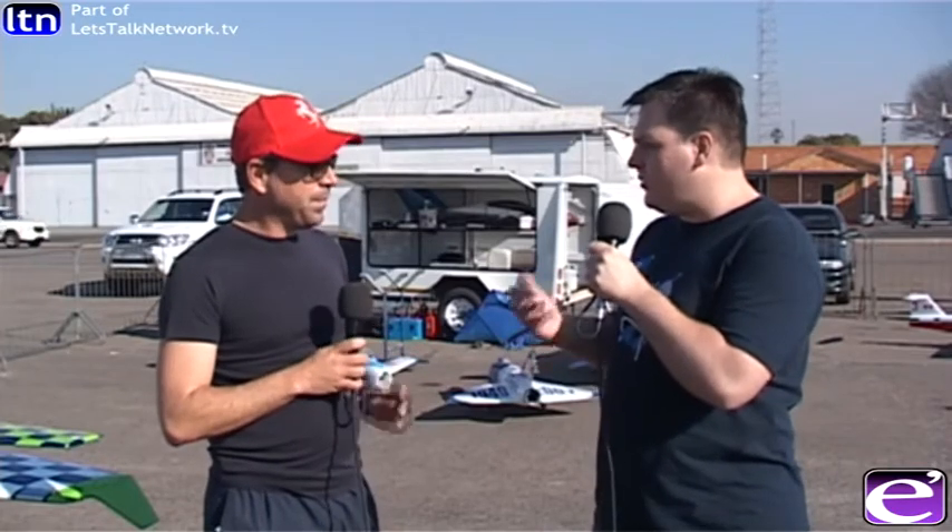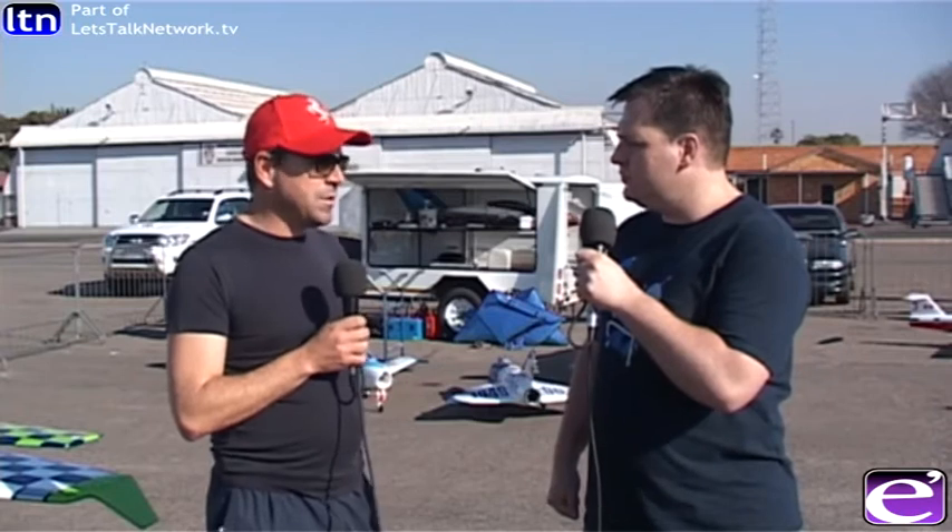If people want to get involved or find out more, how can they? I think pretty much every city in the country has a club somewhere close to them — some cities more than one. The best bet is to get to a hobby store, get to one of your local clubs, and get involved in the game. You generally start meeting people and you start migrating up the chain from there.